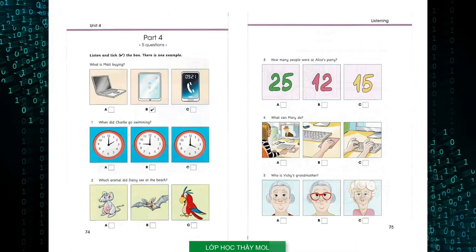Part 4. Look at the picture. Listen and look. There is one example. What is Matt buying? Hello. I'd like to buy something I can read my e-books on. Would you like to see a laptop? No, I'd like something smaller, but not a phone. OK, how about a tablet? You can add apps, surf the internet, and send emails. Great, I'd like one please. Can you see the tick? Now you listen and tick the box.